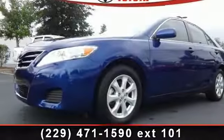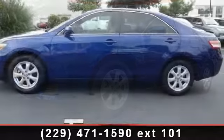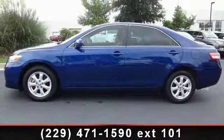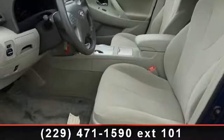Step into the 2010 Toyota Camry. If you are looking for an automobile with great features, look no further. This vehicle comes with a reliable 4-cylinder engine, connected to a smooth shifting automatic transmission.